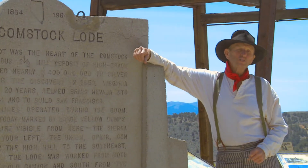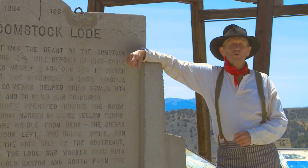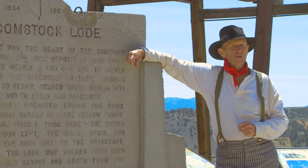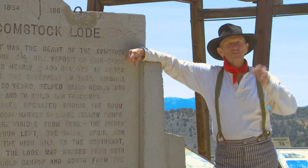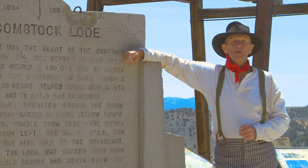I'm your host, Henry Tompkins-Page Comstock, and I'll be taking you on a personal tour, showing you the history, sights and sounds of this special place. Virginia City, site of the world famous Comstock Lode and the Big Bonanza.